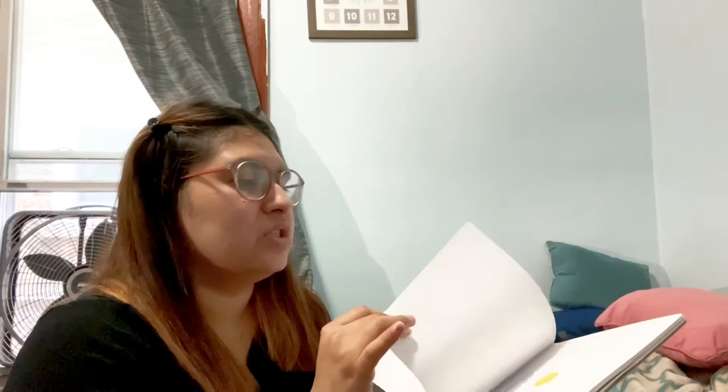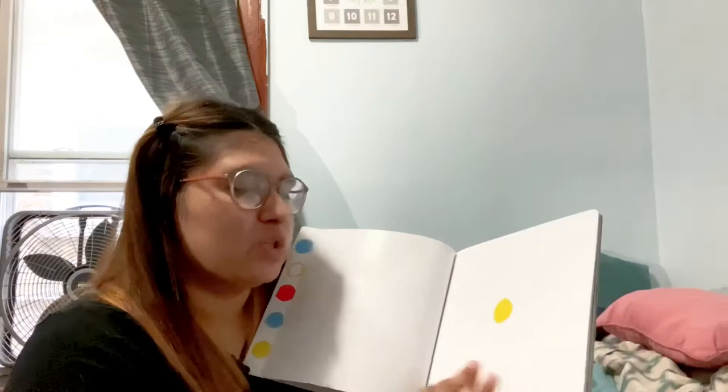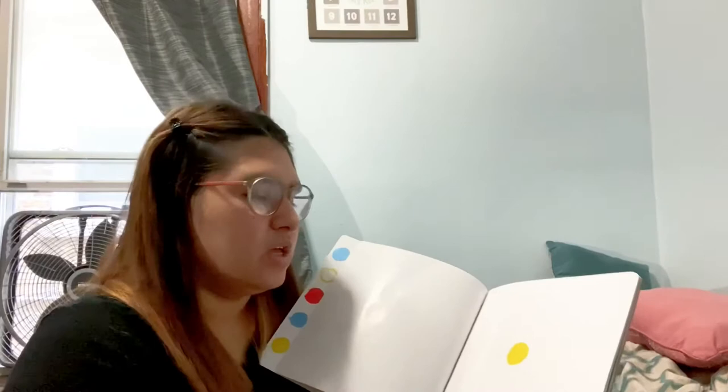The one I dislike the least was 'Press Here.' I saw amazing reviews and I'll probably end up loving it more as my daughter grows older. I just didn't like it because of the material — she likes ripping things, so I know she'll rip through this book and I haven't really shown it to her yet. It has little activities like 'press here and turn the page' or 'press the yellow dot,' which is kind of nice.